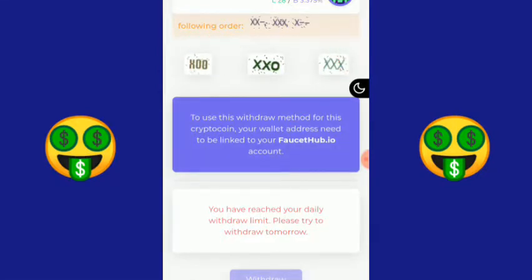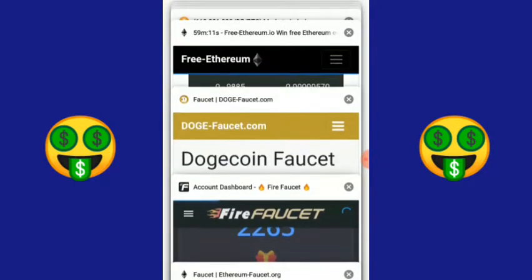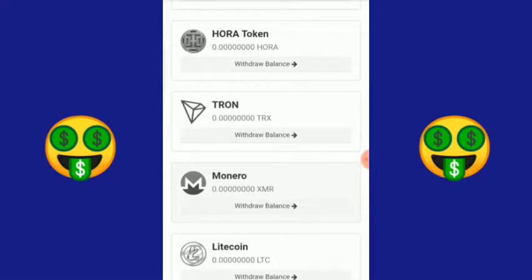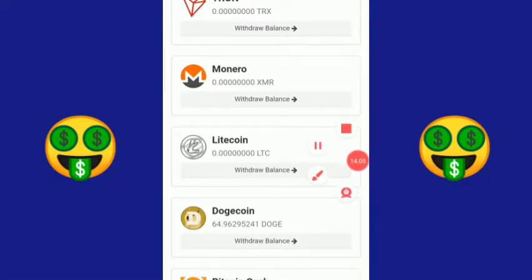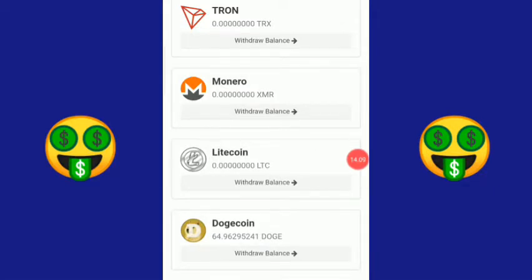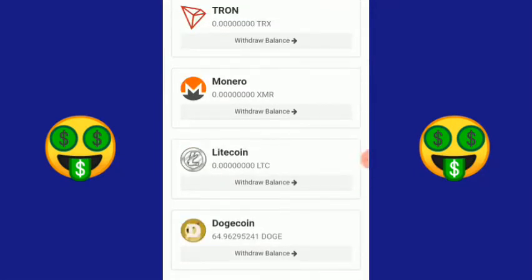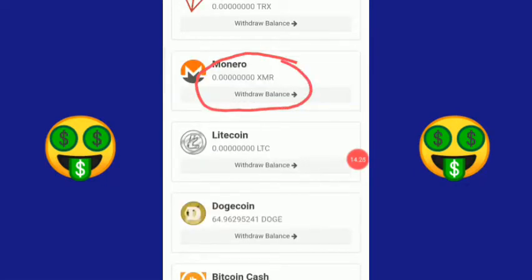Apakah sudah landing dengan mulus dan mendarat di rekening FaucetHub? Langsung saja kita menuju ke sana. Tadi saya sebelumnya punya 44 DOGE, sekarang bisa dilihat sendiri, saldo Dogecoin saya bertambah menjadi 64.